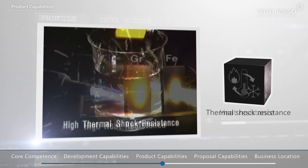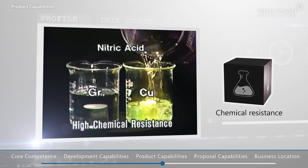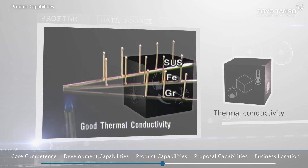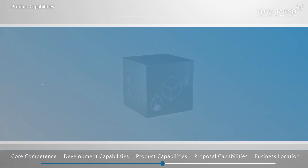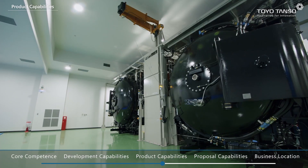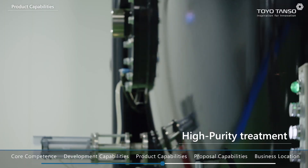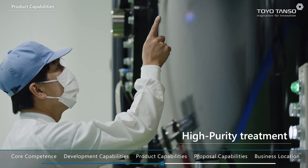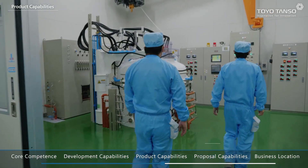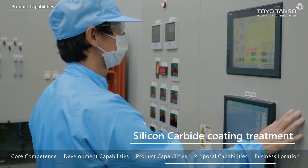Carbon offers many advantages, including resistance to heat, thermal shock and chemicals, as well as high thermal conductivity. Few materials offer this combination of useful characteristics. To meet exacting customer requirements, we offer high purity treated and impregnated products. We also provide high value-added products manufactured by combining carbon with other materials.